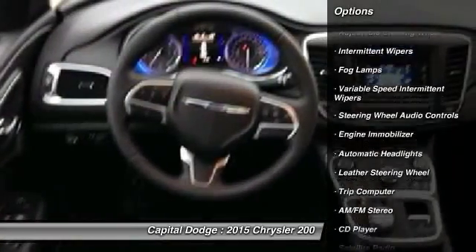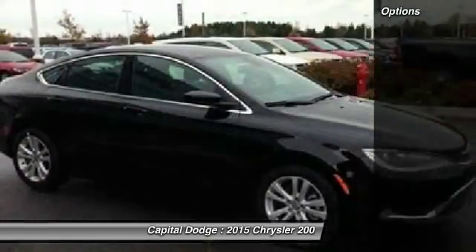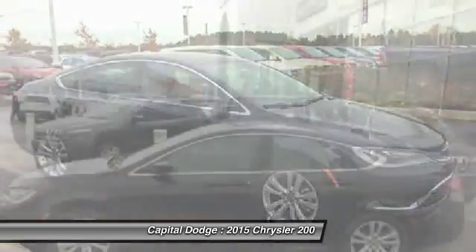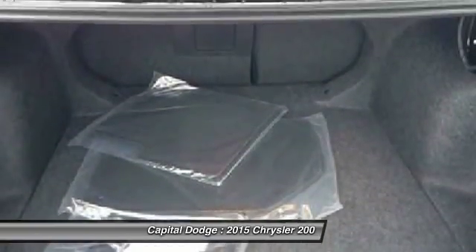Traction control, power passenger seat, stability control, anti-lock braking system, steering wheel audio controls, air conditioning, adjustable steering wheel, power steering, driver airbag, cruise control.